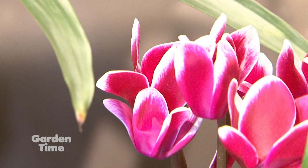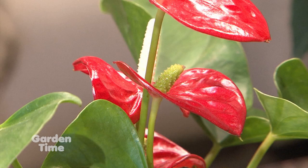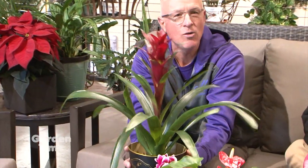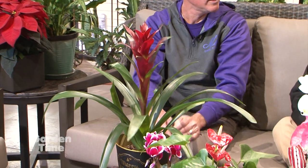You've got cyclamen, you've got the caladiums, a bromeliad. Most people don't think of the bromeliads as a holiday gift, but look at this bright red color. You stick it in a nice tin like this, and you've got a gift to go right there that you can take to a holiday party. I wanted to ask you a couple questions on these plants.